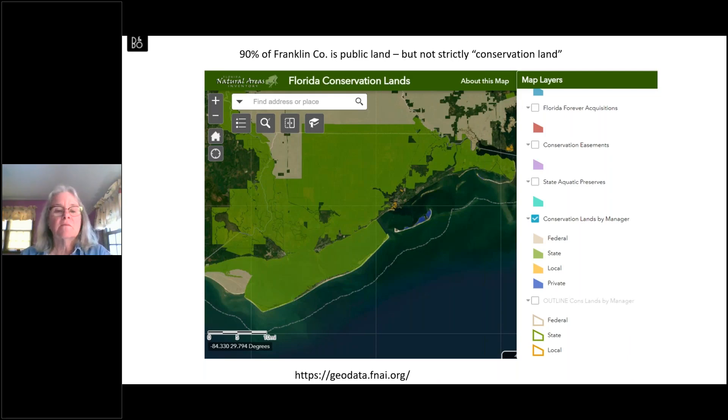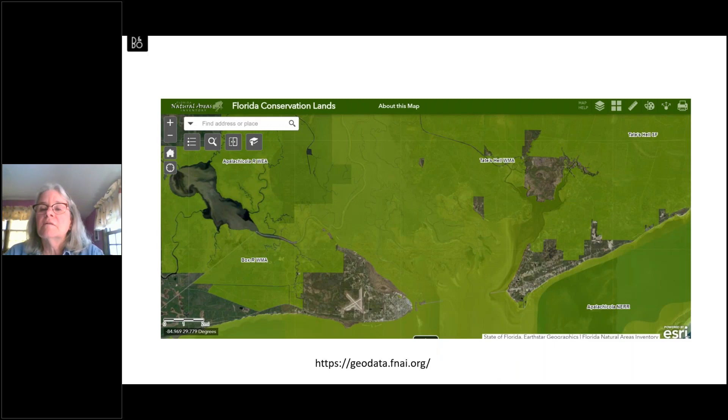About 10 percent of Franklin County is large chunks of private land — you can see Apalachicola, the airport, and East Point over to Carrabelle. There is a lot of publicly owned land in Franklin County, but when people have done analyses of at-risk species and the need for more protection, they consider national forests and state forests as 'working lands' not dedicated strictly to conservation of rare species. Of course they are under some protection from development, with management staff, practices, and focus on species of concern.